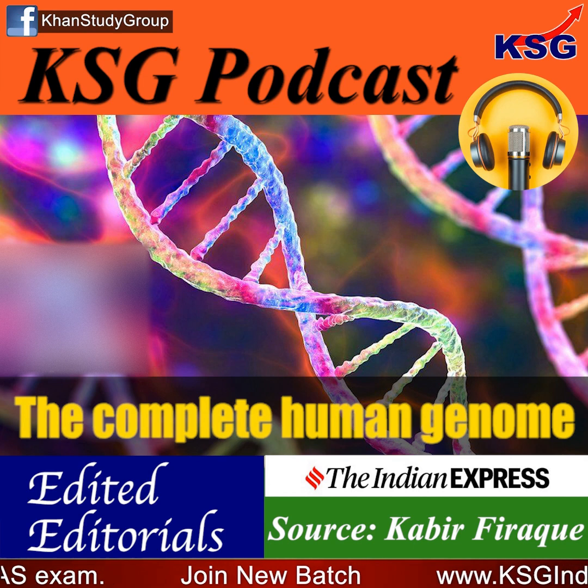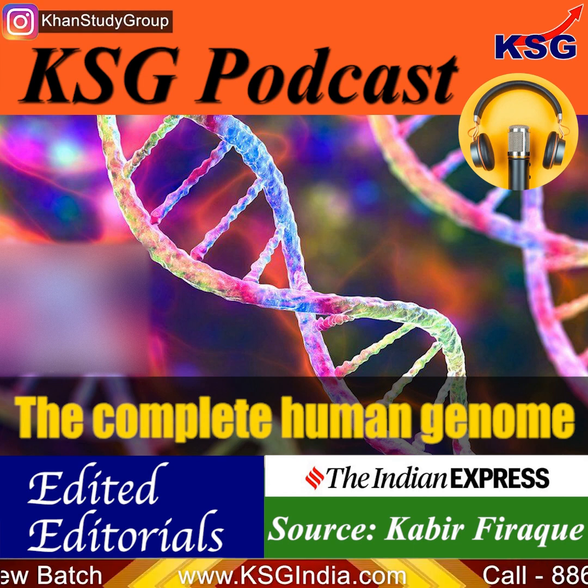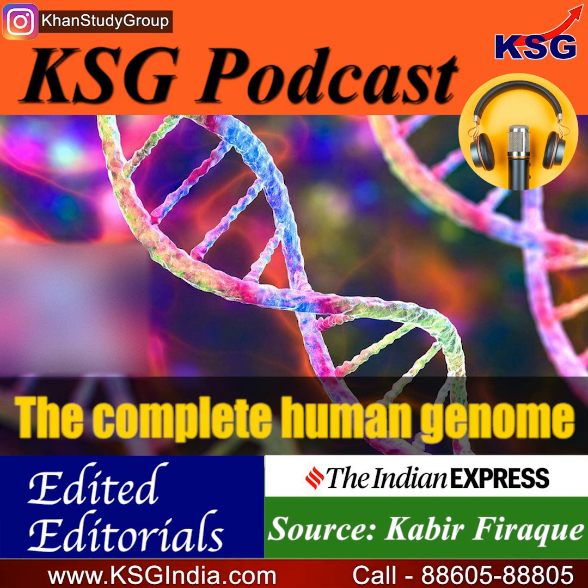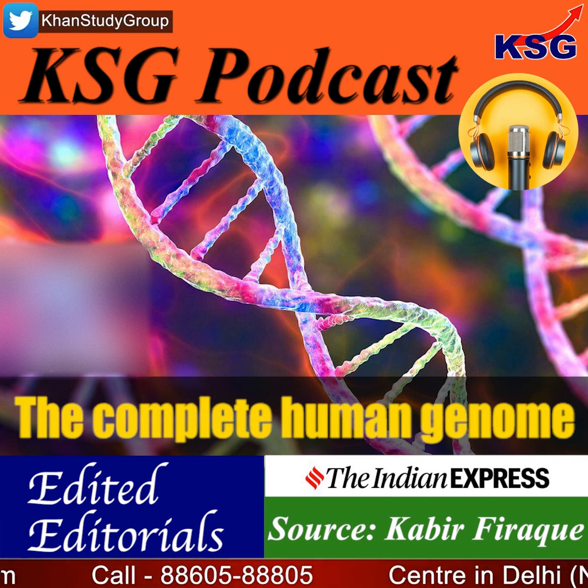In this podcast, we are going to talk about the complete human genome. The source for the content is Kabir Firak's article for the Indian Express. Nearly two decades ago, when scientists published the map of the human genome for the first time, it was hailed as a breakthrough.